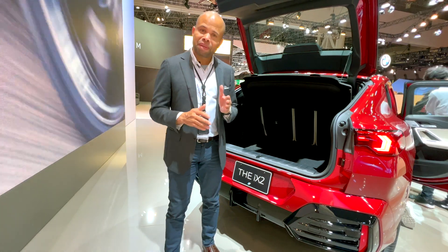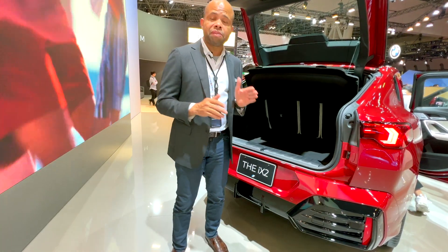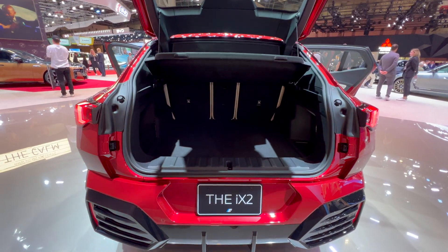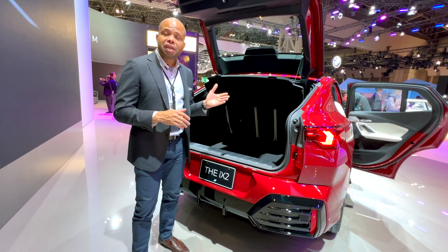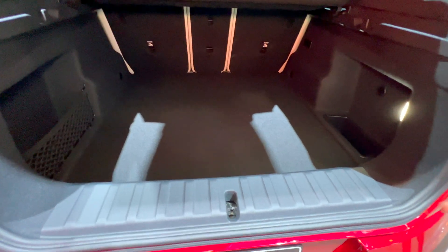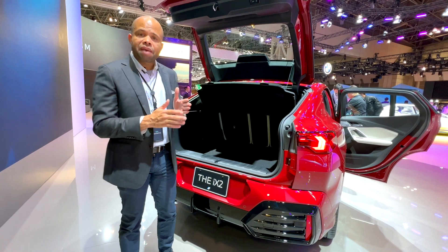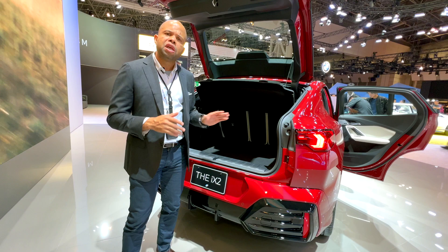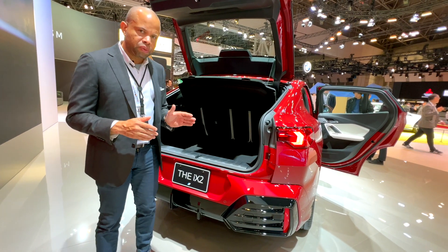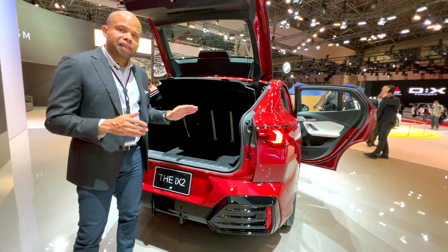In terms of cargo capacity, the BMW iX2 has a boot capacity of 525 liters, reaching a maximum of 1,400 liters with the seats folded down. Interestingly, its iX1 counterpart has a boot capacity of 490 liters but reaches upwards of 1,500 liters with seats folded. So the iX2 with its lower roof profile has a larger standard boot capacity, while the taller iX1 achieves greater total capacity with seats folded — possibly due to architectural redesign or improvements in battery packaging.